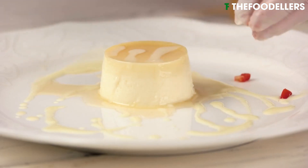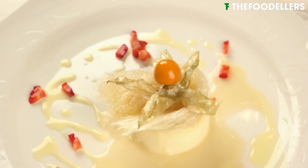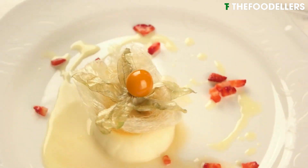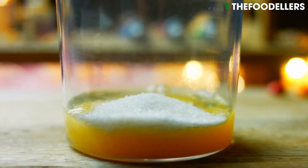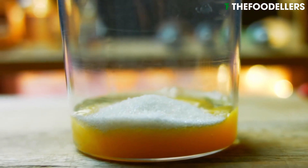Flan is a classic Spanish dessert enjoyed throughout the country and beyond. This creamy and velvety custard is made from eggs, milk, and sugar and is often flavored with vanilla.